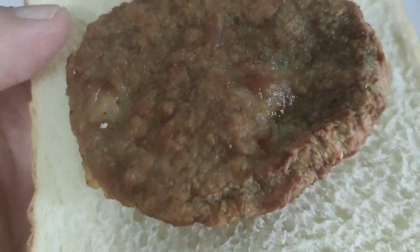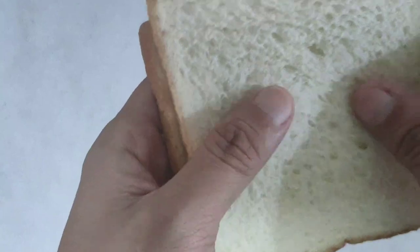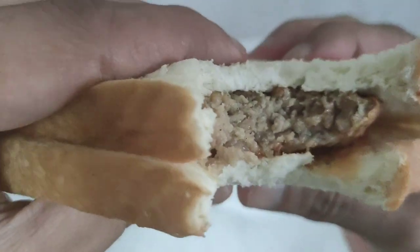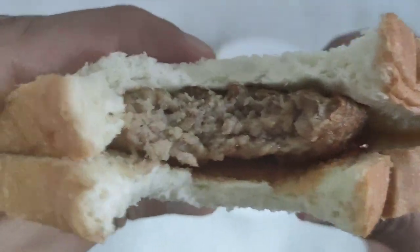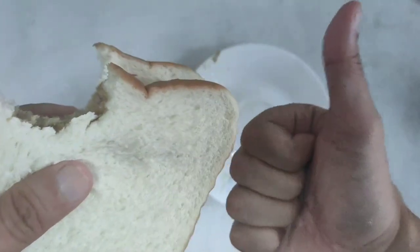I'm enjoying the texture here, the texture of the beef patty. But I tell you, it's delicious. Mmm! I love it.